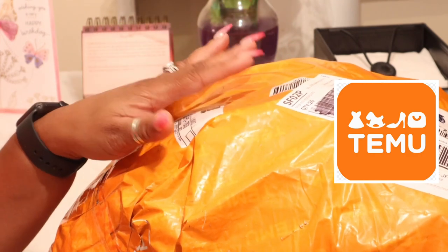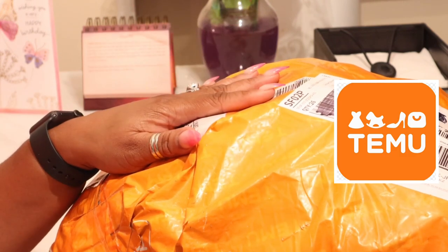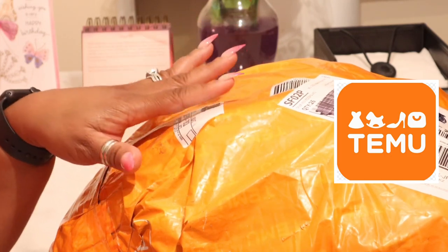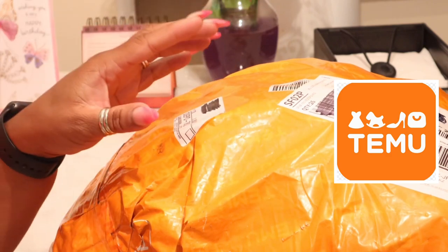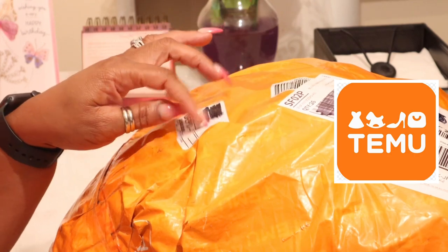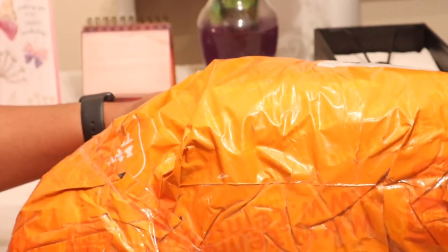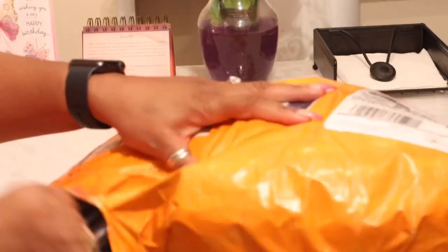I wanted to check it out — it reminds me of Sheen, so I said let me go see what it's like. I do have an affiliate link and the link will give you 30% off your first order. However, we're going to see what these items are like first. If I link it in the description box, that's because I liked what we're about to see. The bag came just like this — a plastic bag taped up really thick because I ordered a variety of items.